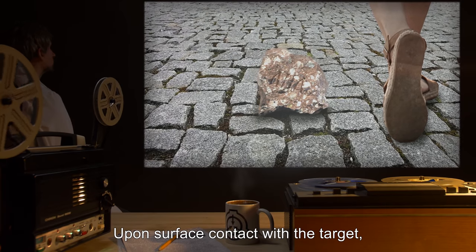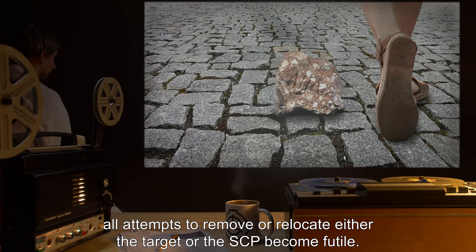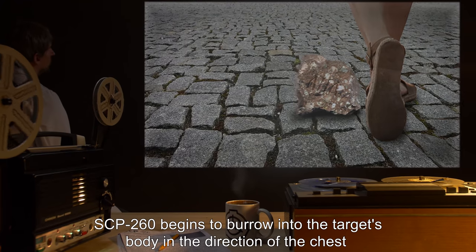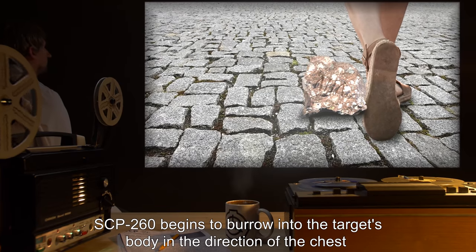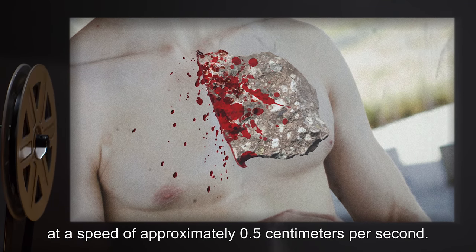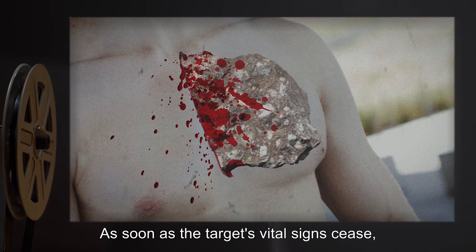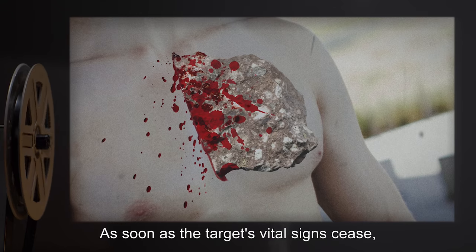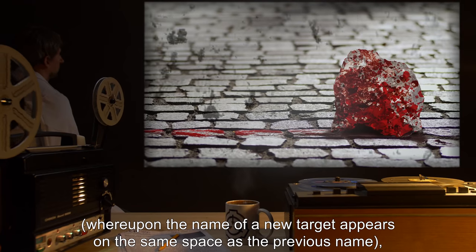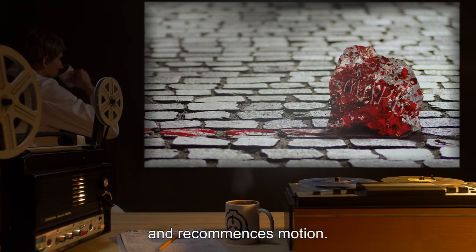Upon surface contact with the target, all attempts to remove or relocate either the target or the SCP become futile. SCP-260 begins to burrow into the target's body in the direction of the chest at a speed of approximately 0.5 centimeters per second. All organs along the SCP's path are pulverized. As soon as the target's vital signs cease, the stone immediately exits the body via the shortest route, whereupon the name of a new target appears on the same space as the previous name, and recommences motion.